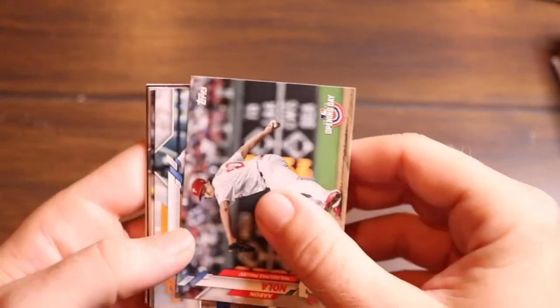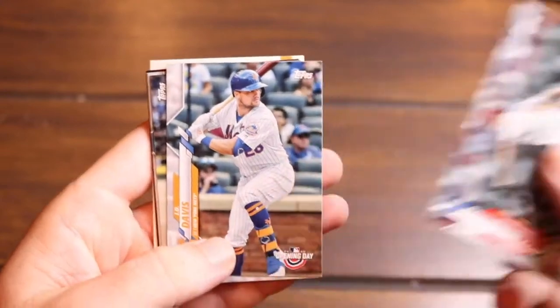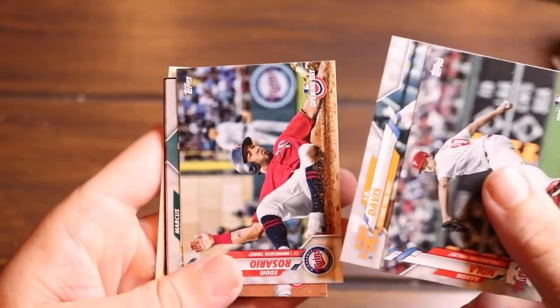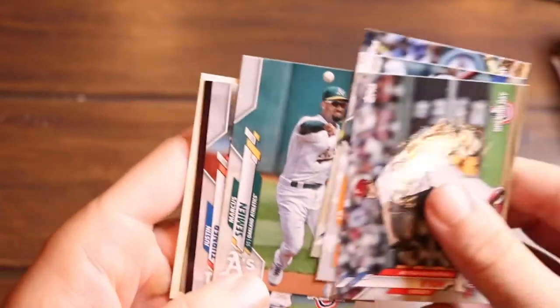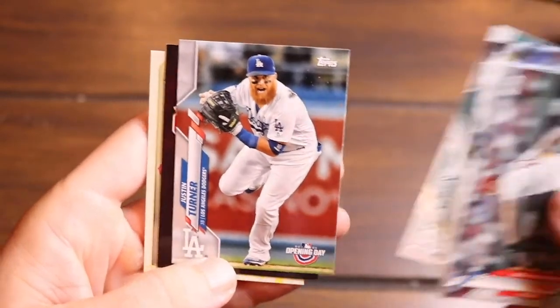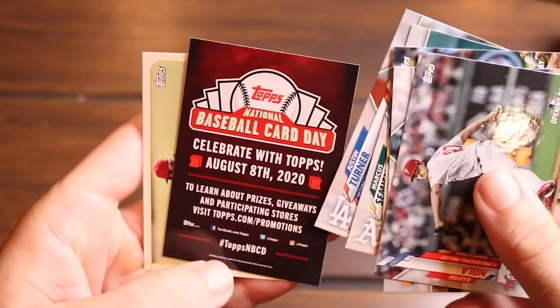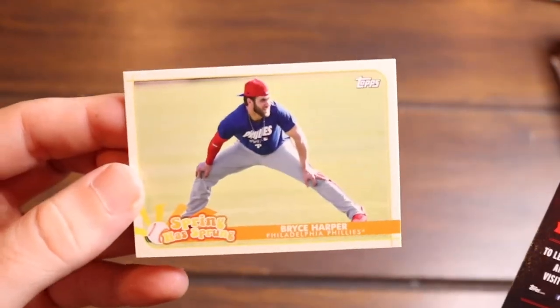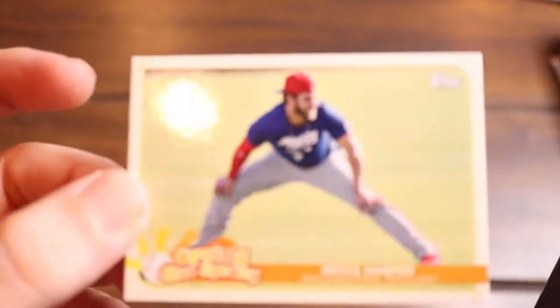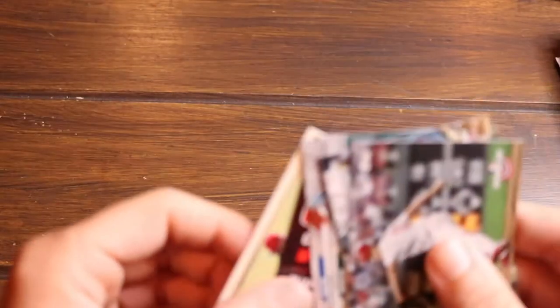There's Aaron Nola, JD Davis, Eddie Rosario, Mark Semien, Justin Turner, that invitation card again, and then there's a Bryce Harper spring training collection card. It says 'spring has sprung' on the back — talking about the Grapefruit League in his Phillies uniform.